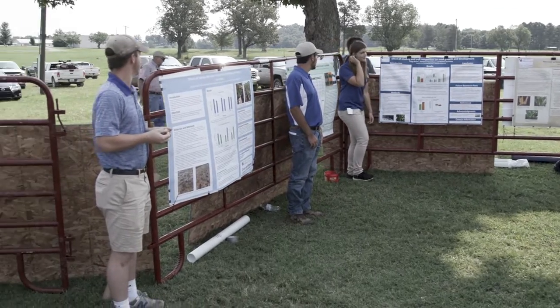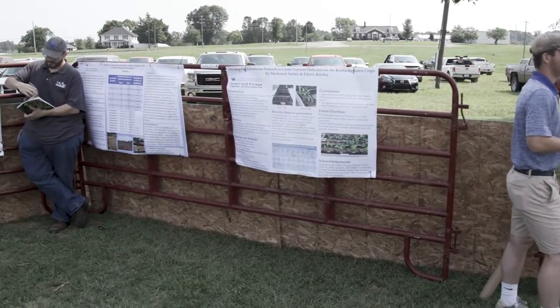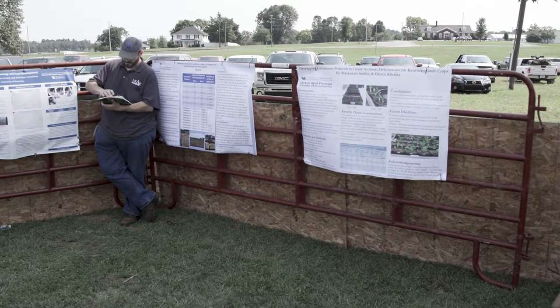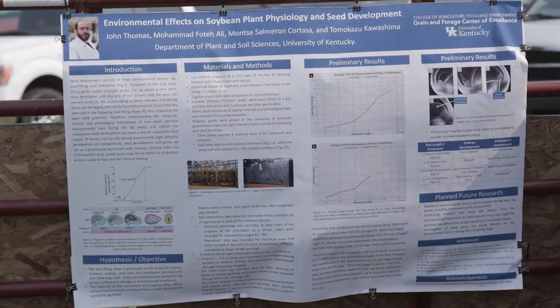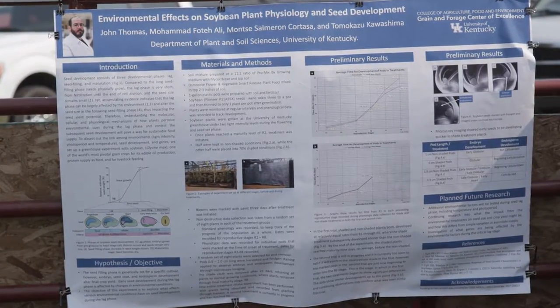But right now, my role in the project is data collection, phenological data, which is what does things look like. It's the first building blocks of the project. You've got to know what things look like before you can look into them and see how they are made, and go from there.